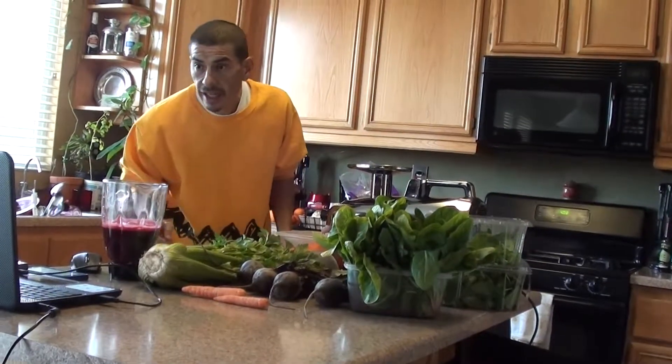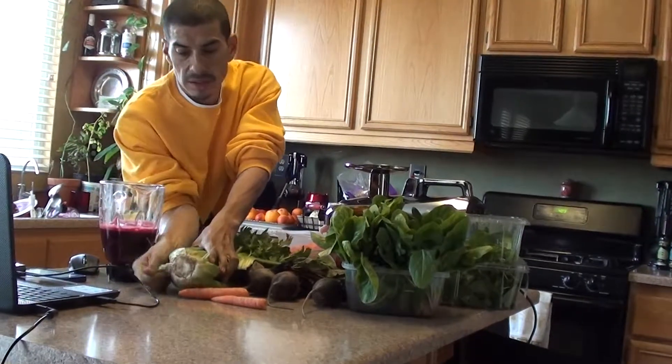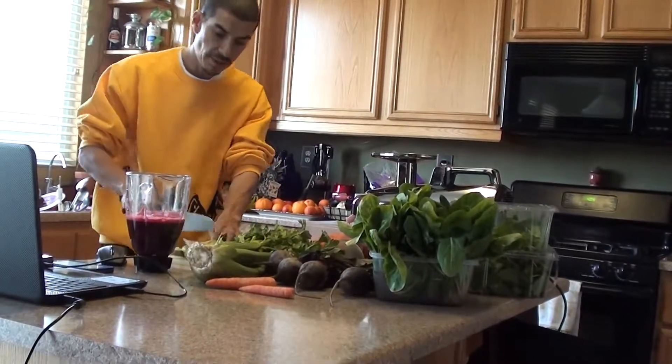So we have the carrots and two stalks of celery. I'm going to chop these up.